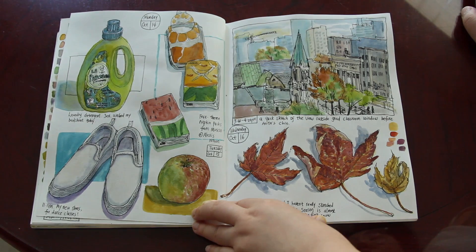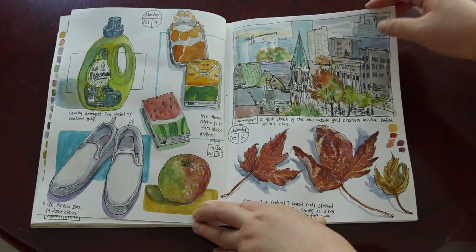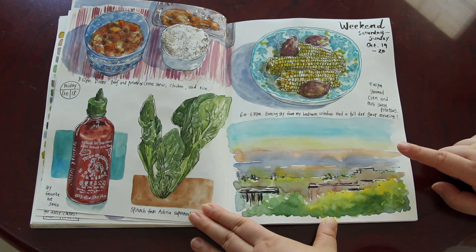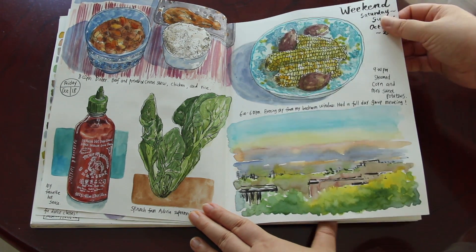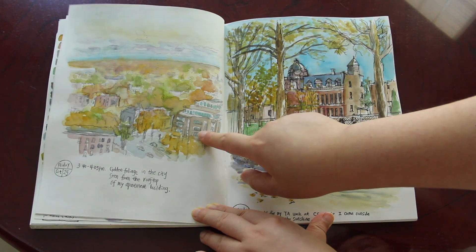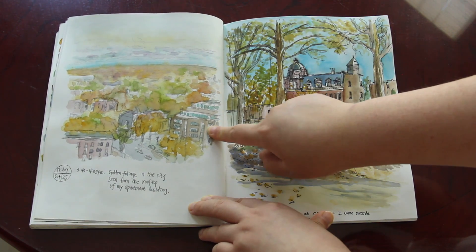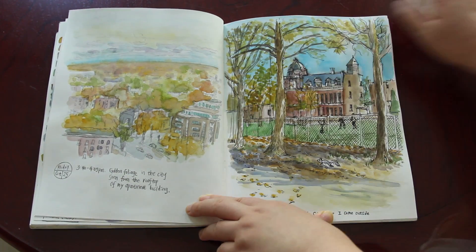Some more sketches. This one is the view outside my classroom window, upstairs — autumn leaves. More food sketches and a sunset sketch. The weekend of October the 19th and 20th — a very loose sketch done on the rooftop again. I think it was really cold so I had to work really fast. I sketched with a pencil and then just really quick loose watercolors on top.